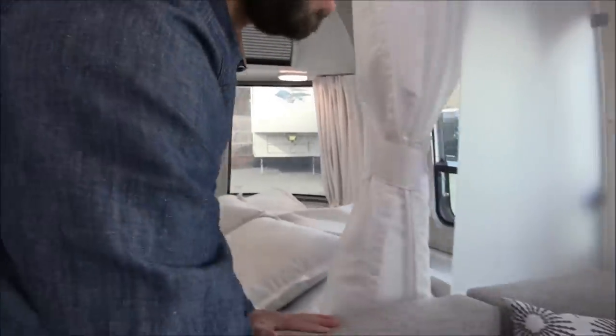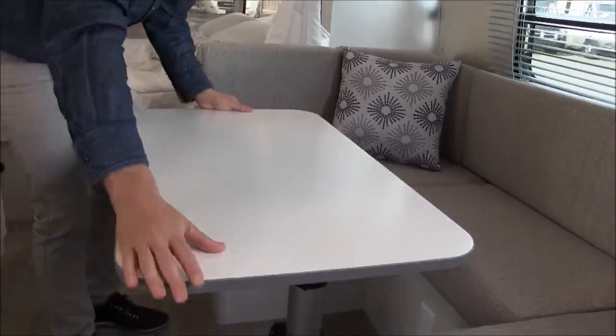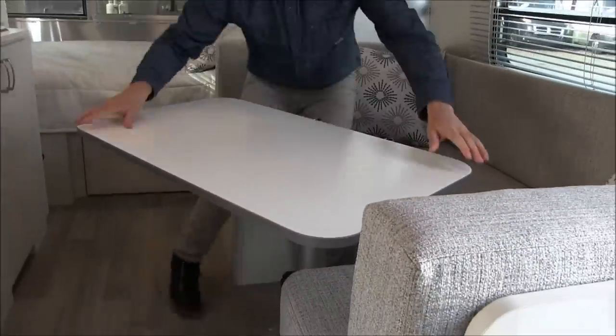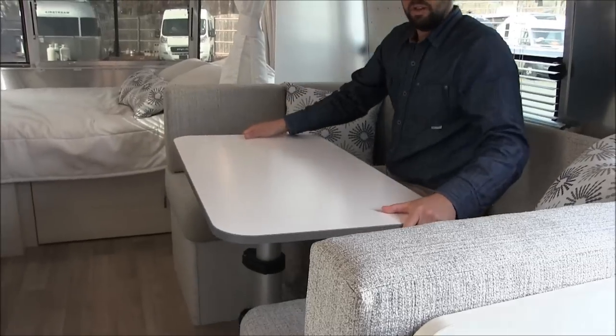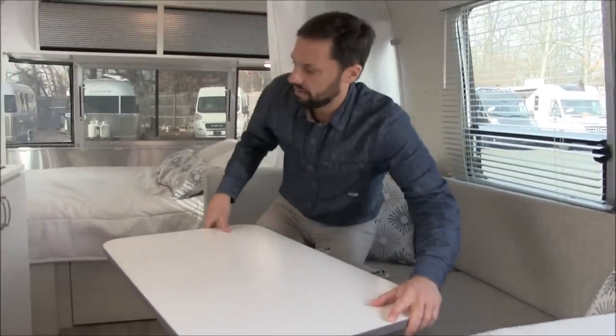The dinette — this table slides out, which makes it easier for someone to get in on the inside. You can sit four adults here, or two adults and two children. To get out you just slide out the table.